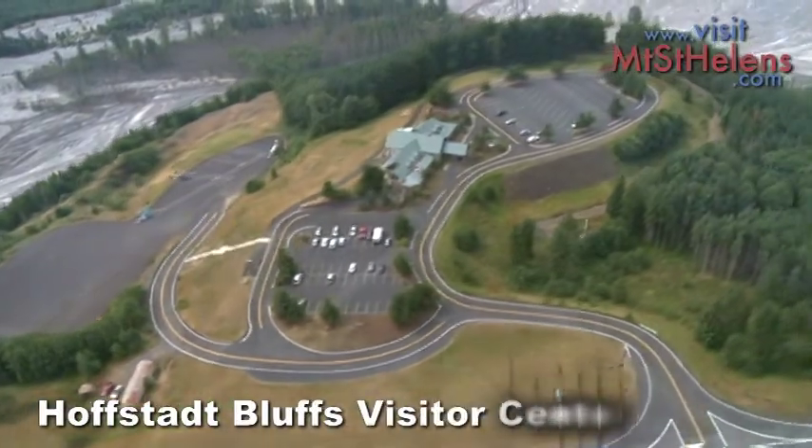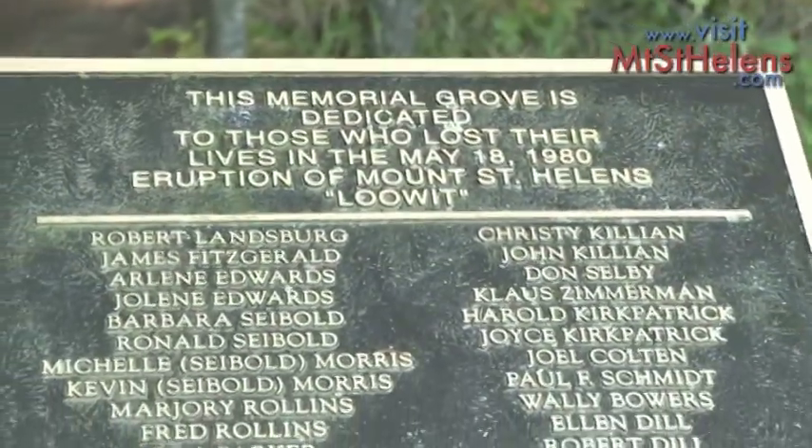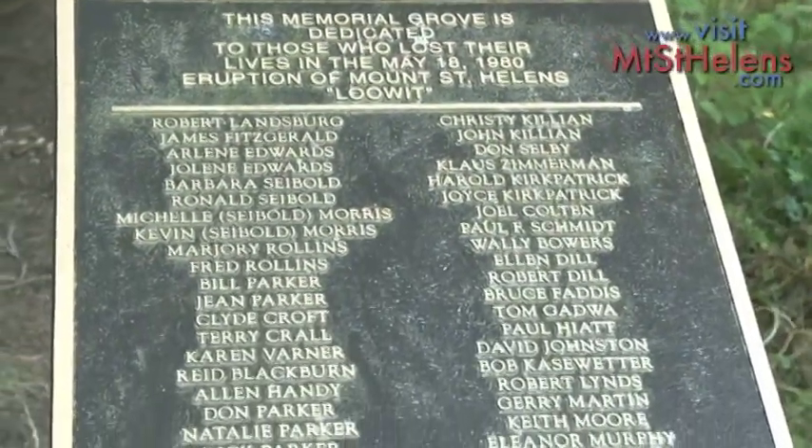The next Visitor Center is Hofsted Bluffs. High above the valley floor, you can view a memorial plaque representing everyone who died in the 1980 eruption.